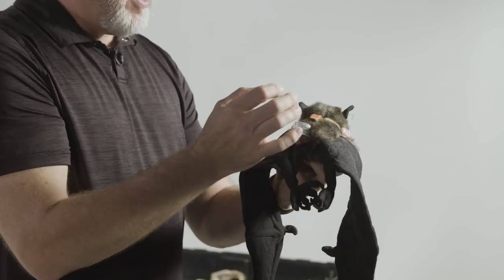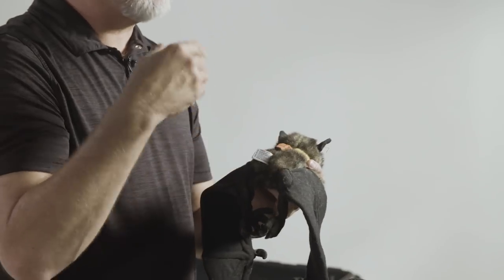I have here a little GPS tracker. This tracker is designed to go on the back of a bat, and what it will do is tell us where the bat goes at night.